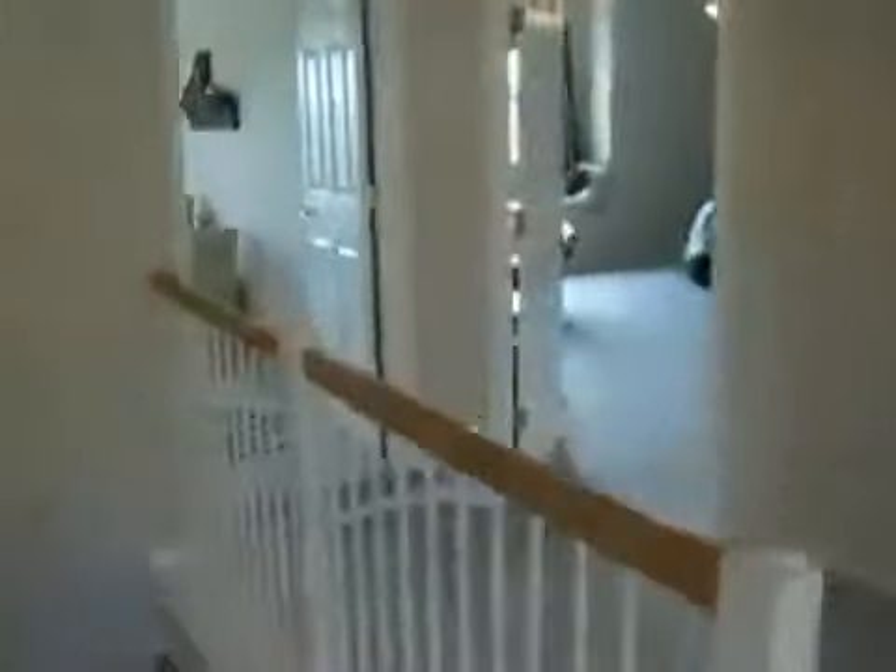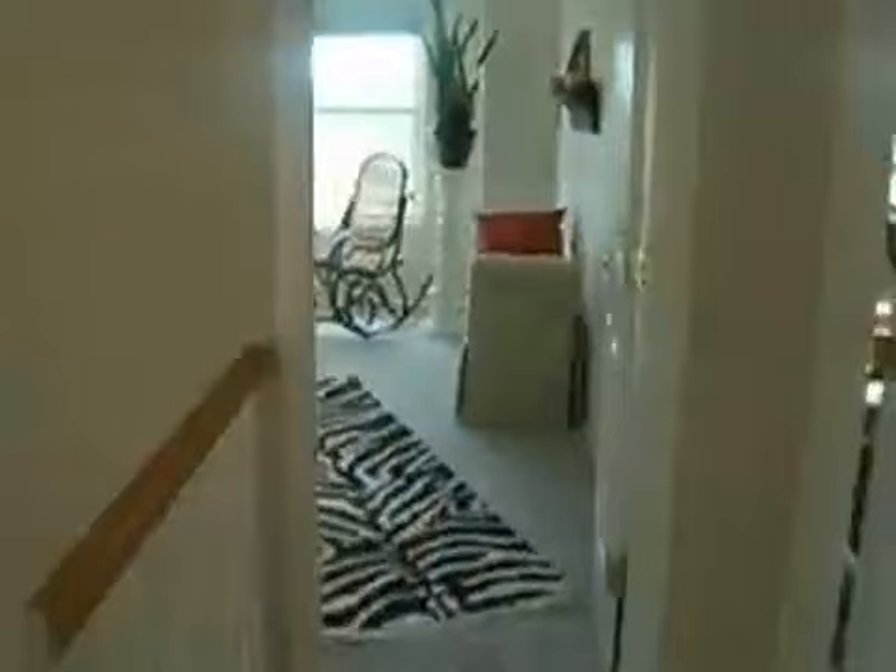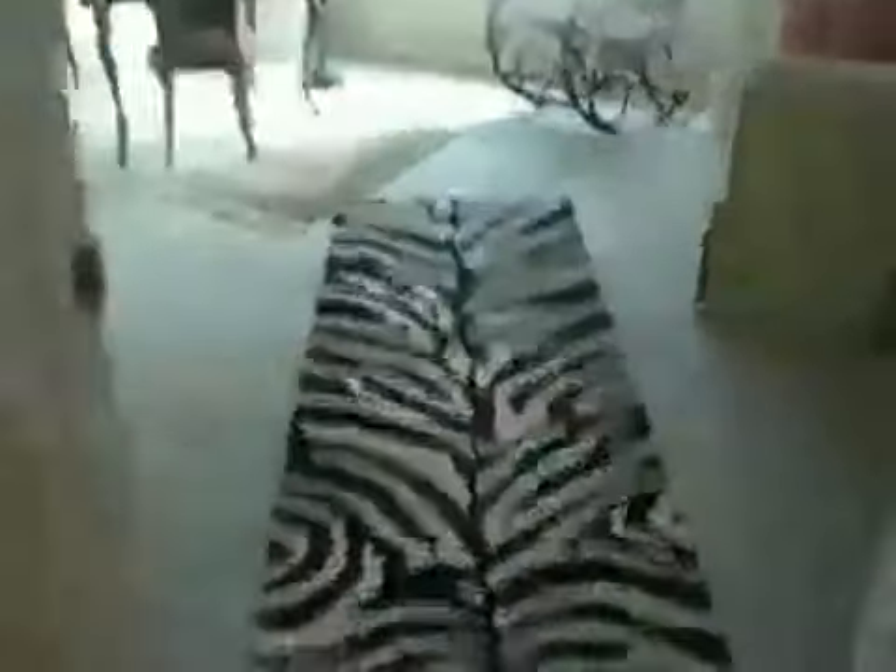Two secondary bedrooms on the left side, with tile floors, double vanity sinks, and a full tub. Here's a secondary bedroom — this is bedroom three upstairs.